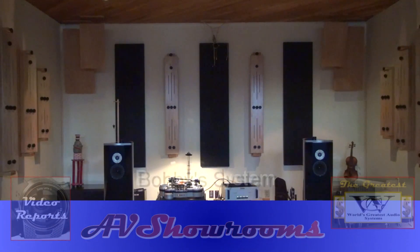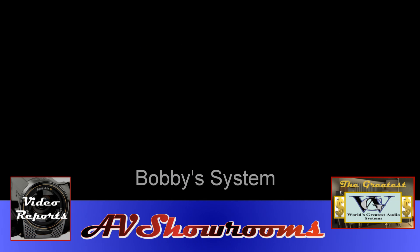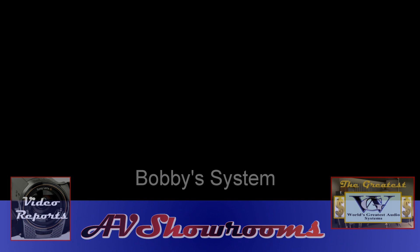One of the world's greatest audio systems from avshowrooms.com. Thank you for listening to the podcast.